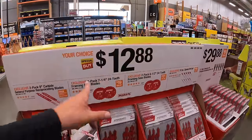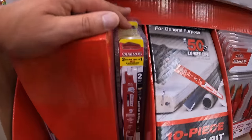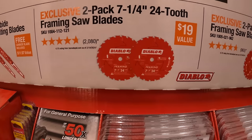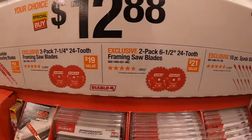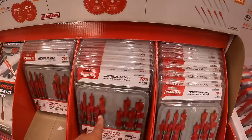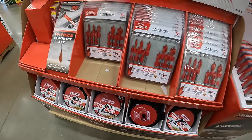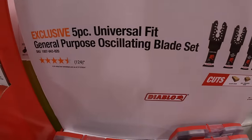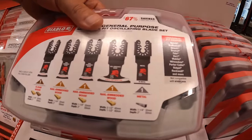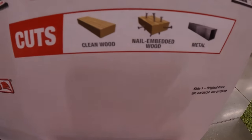Diablo has $12.88 your-choice deals: a 2-pack of 9-inch carbide general purpose reciprocating saw blades, a 2-pack of 7-quarter-inch 24-tooth framing saw blades, a 2-pack of 6.5-inch 24-tooth framing saw blades, or a 10-piece spade bit set with soft case. Also $29.88 for a 5-piece universal fit general purpose oscillating blade set in a hard case, compatible with clean wood, nail-embedded wood, and metal.